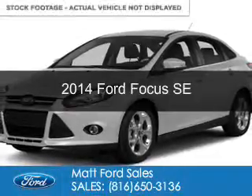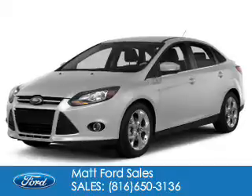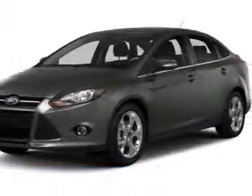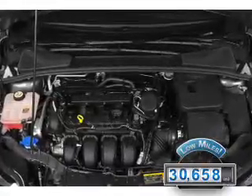This is a used 2014 Ford Focus. It's powered by front-wheel drive, a two-liter four-cylinder engine, and a six-speed automatic transmission. With fewer than 35,000 miles, this vehicle has a long road ahead.